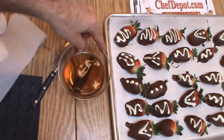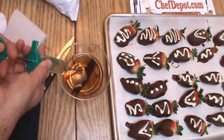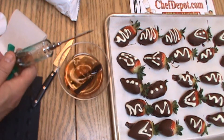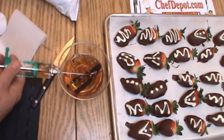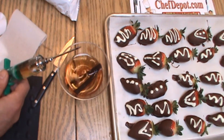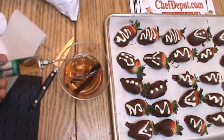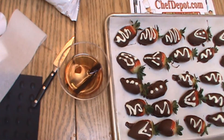We're going to take this Brandy Vanilla Simple Syrup and add it to the injector. If you don't have one of these, you can pick it up on the site. It's pretty cool. Fill this baby up here, just like this. I'm going to get the air out. We're going to use this and inject each strawberry very slightly.